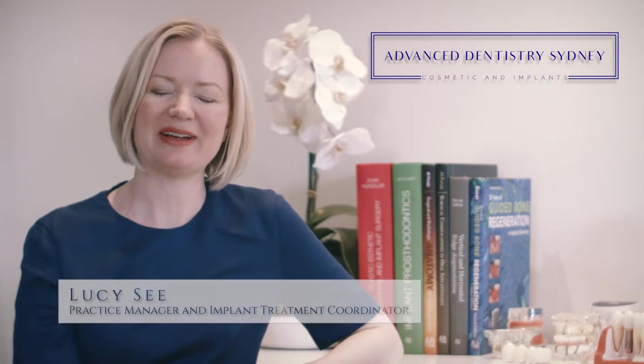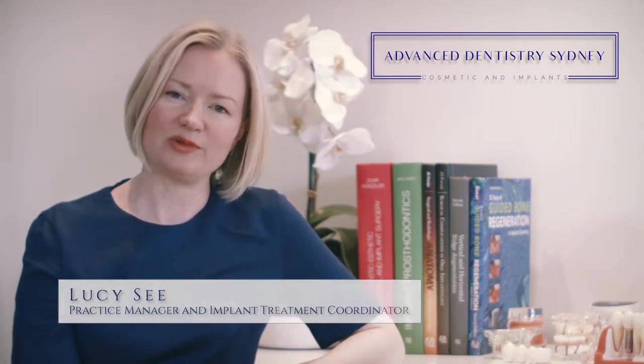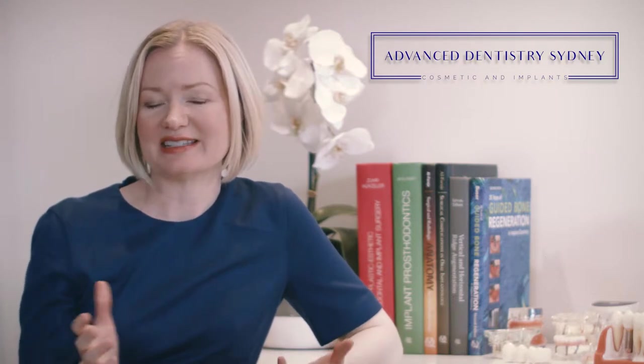Hi, my name is Lucy from Advanced Dentistry. Today I'm going to talk about some options for you if you unfortunately have a missing tooth. This may be due to an accident, decay, or gum disease. So you might be thinking, well, what next? Hopefully the information I share with you today offers some options that best suit you.